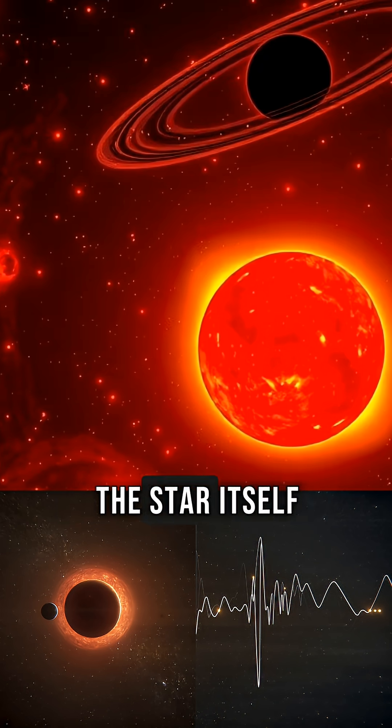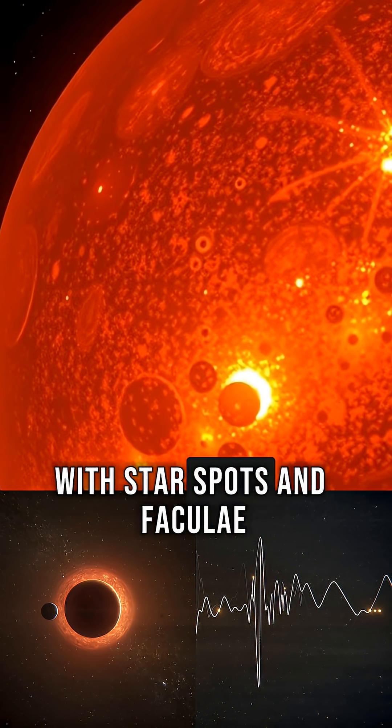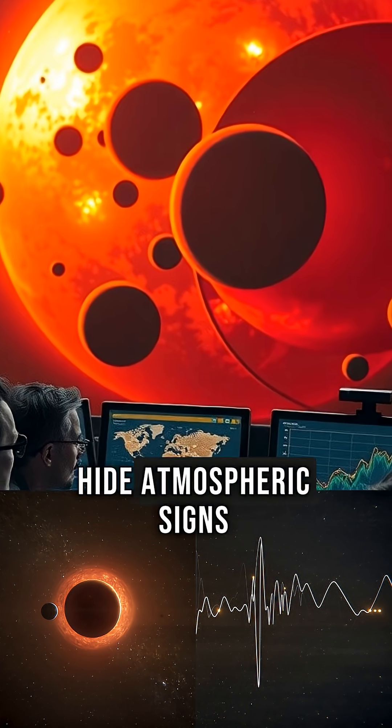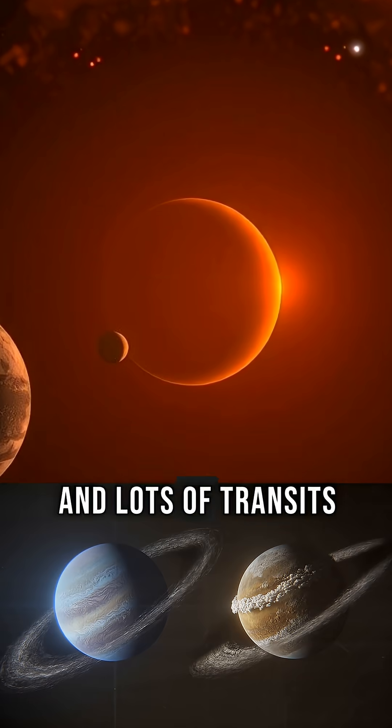The big headache is the star itself. TRAPPIST-1 is an active red dwarf with star spots and faculae that leak into the planet's spectrum and can mimic or hide atmospheric signs. Teams are correcting for that, but it takes time and lots of transits.